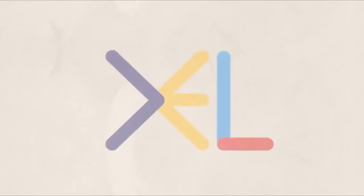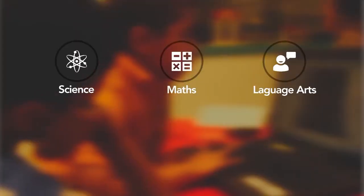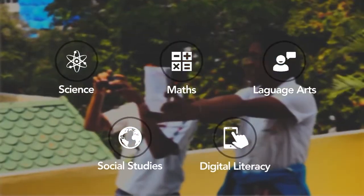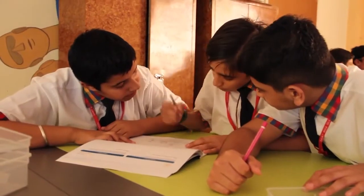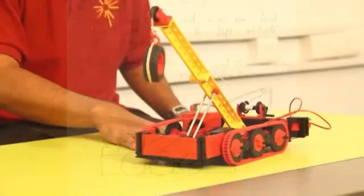CREA delivers holistic education relevant for the 21st century through its learning program, Excel. CREA XL is a hands-on program for class 1-10, blending science, math, language arts, social studies and digital literacy. It provides children with relevant tools to apply classroom concepts for solving real-world problems.